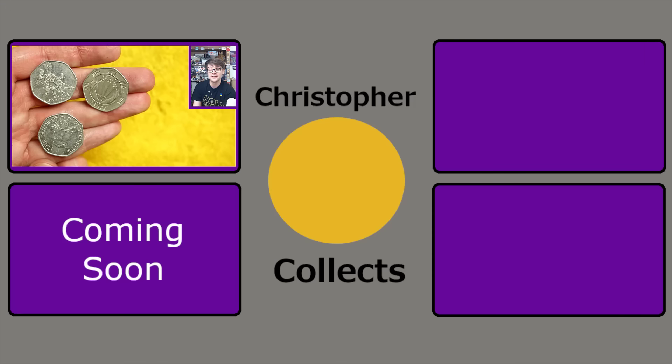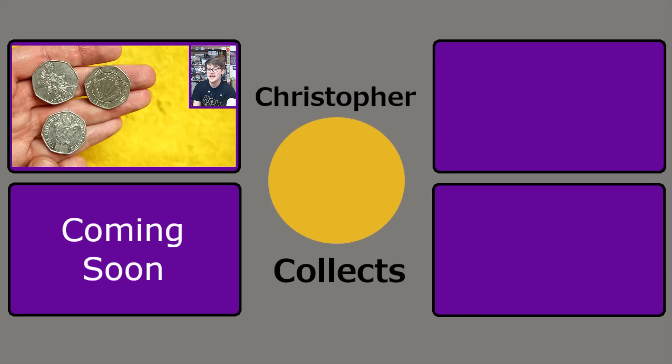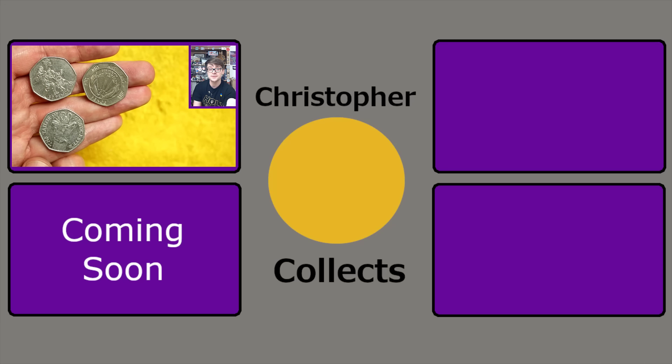Let me know in the comments what your favourite coin from today's video has been. All that leaves me to do is thank you so much for watching - I hope you've enjoyed and I'll see you next time for more coins. Bye!